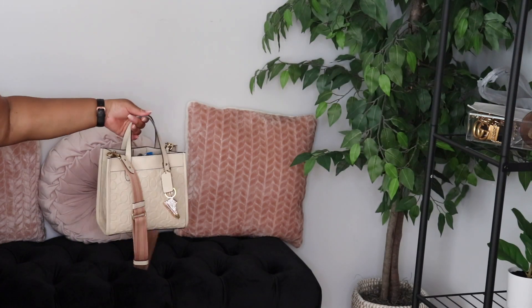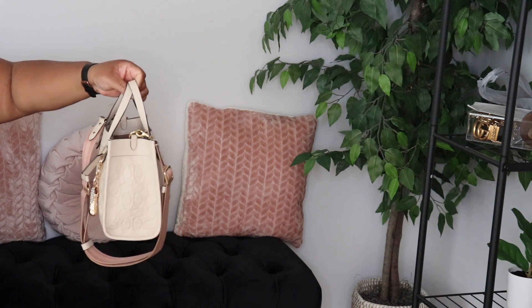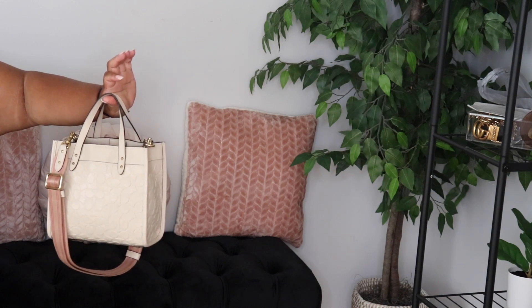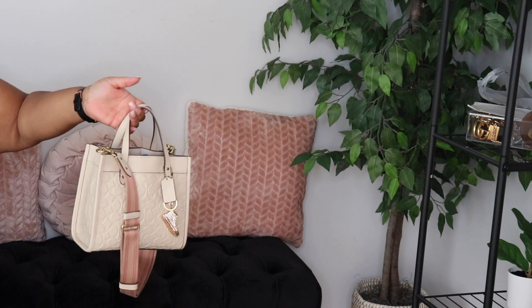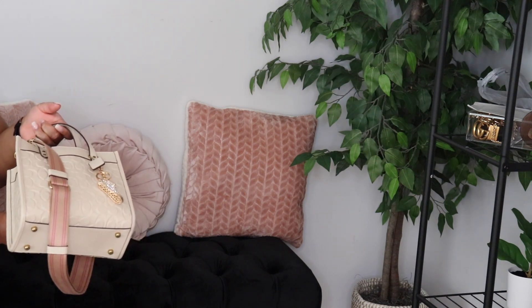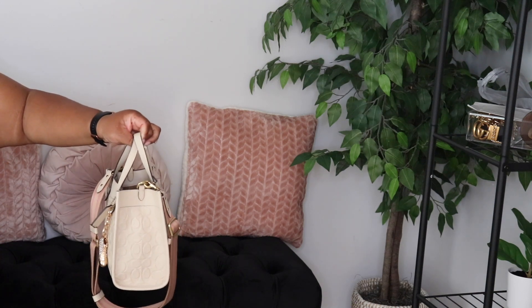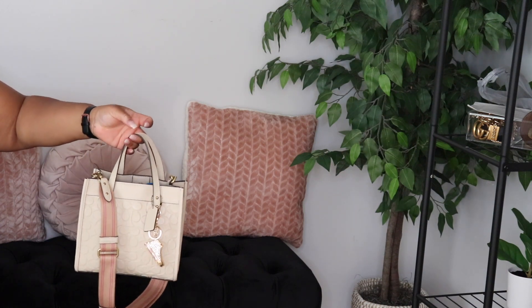Alright you guys, so my bag of the day is this really, really cute signature Coach field tote in the size 22 in the color ivory. Is she not just simply adorable? And it's packed too.